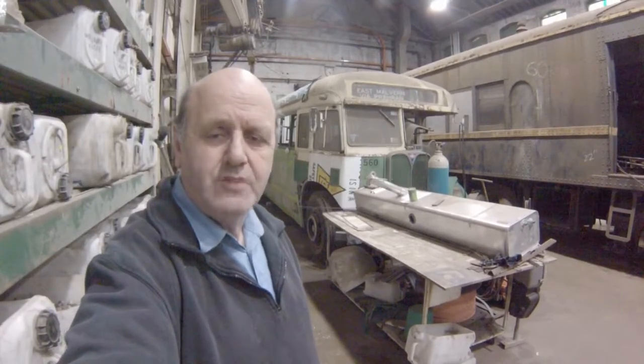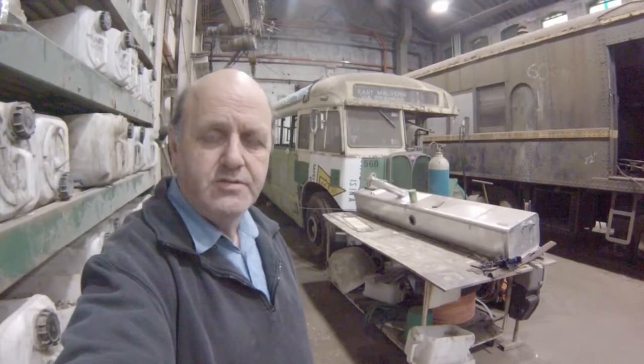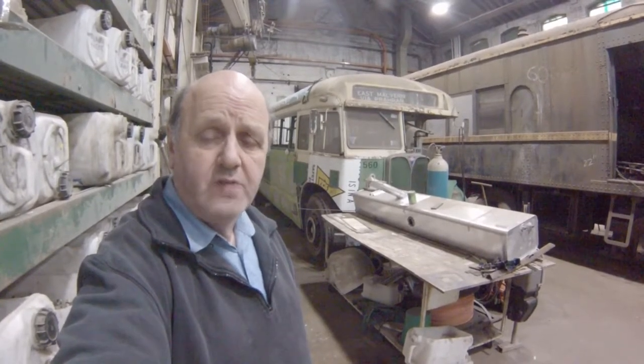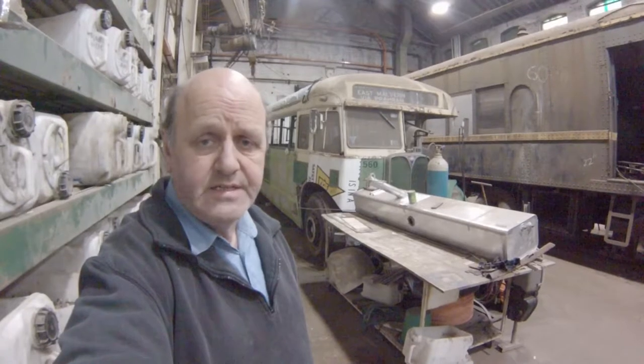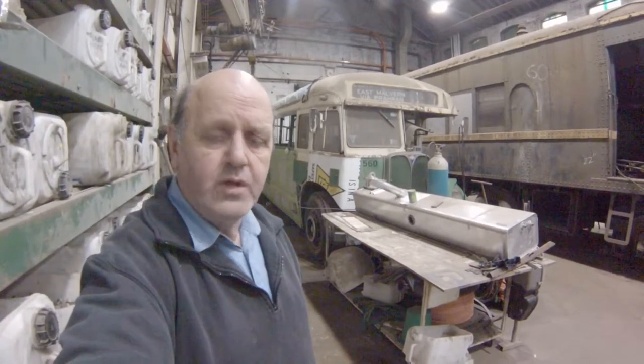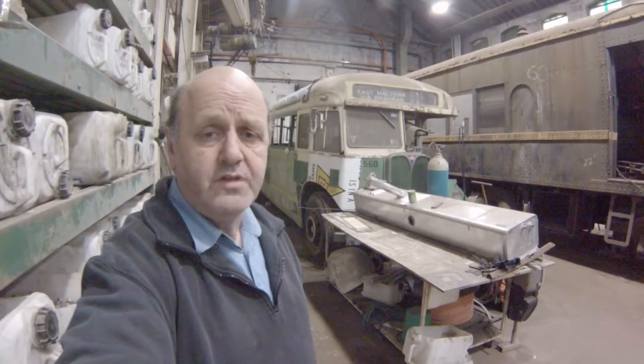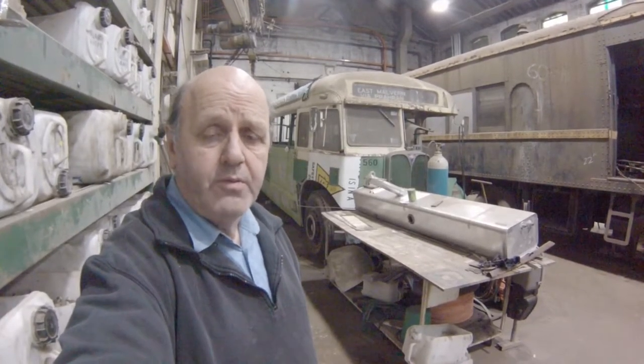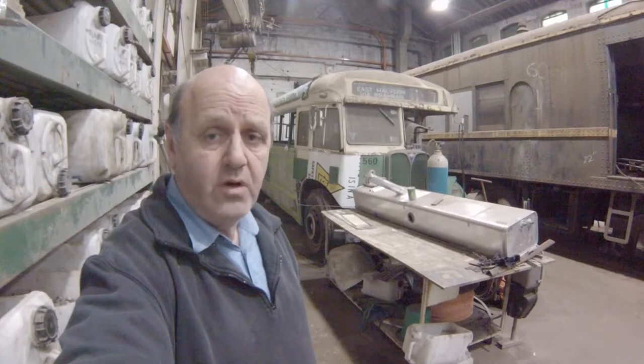Ladies and gentlemen, welcome to the Diesel Electric Rail Motor Preservation Association of Victoria and also to the restoration of our associated equipment company. That's AEC Regal Mark III, 41-seat side cab bus. These buses were quite iconic in the Melbourne area and they operated between 1953 and 1980.